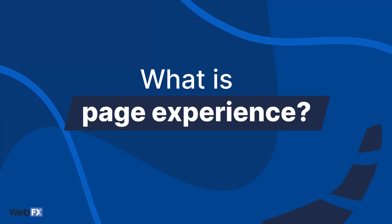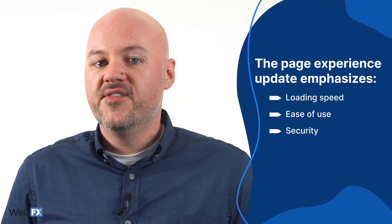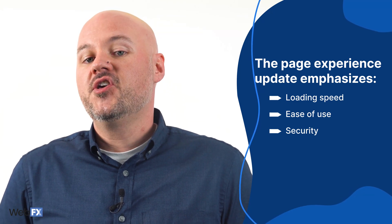What is page experience? Google has prioritized user experience more and more since its beginnings. With Core Web Vitals and the overall page experience algorithm update, user experience is one of the keys to getting your website in front of searchers. Basically, the page experience update puts more emphasis on how quickly websites load, how easy they are to use, and how secure they are for users. It's not so much focused on the content you have on a page, but how that content acts when a user tries to view it and engage with it.